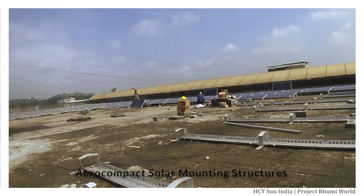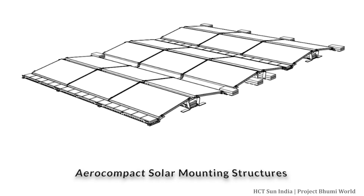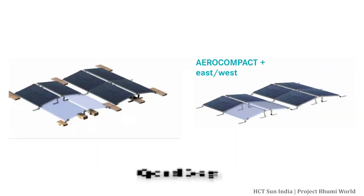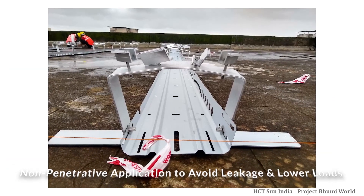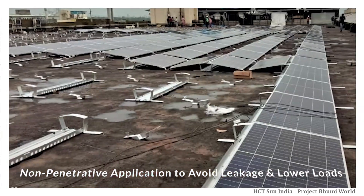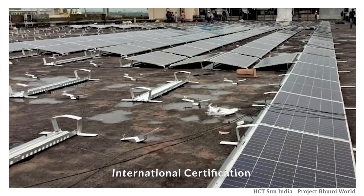For these roofs we used imported aero compact solar mounting structures. These structures were specifically selected for their optimal design, non-penetrative application to avoid leakage, lower loads on your rooftop, and international certification.